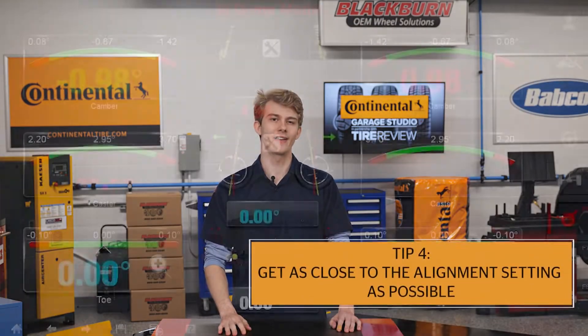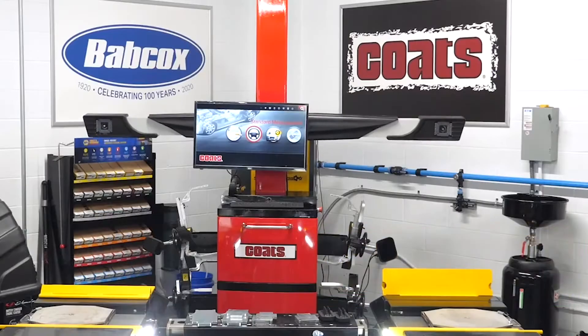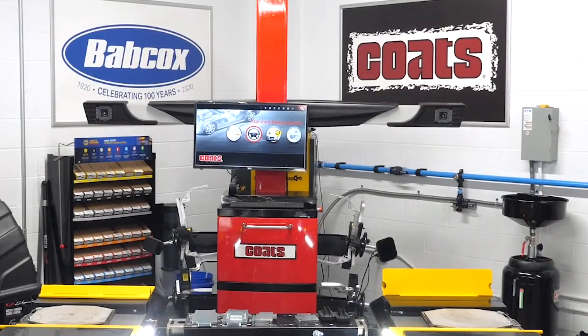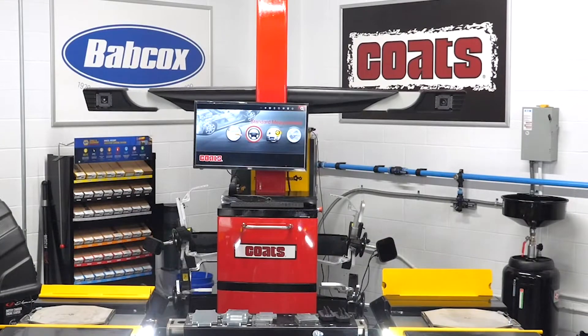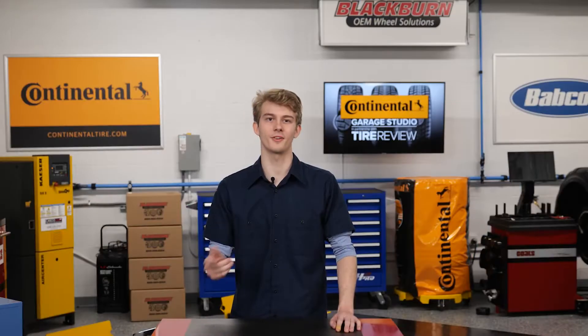Tip number four: make sure you hit as close to the preferred setting as possible. When doing an alignment, you want to aim for the midpoint or preferred setting within a range of the adequate specs, comparative to the original equipment. And when that isn't possible, make sure you're at least in the range of acceptable specs.